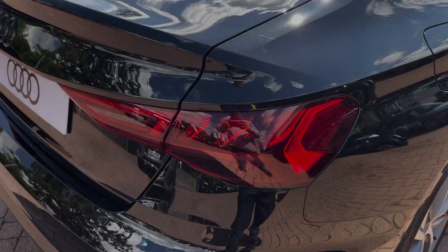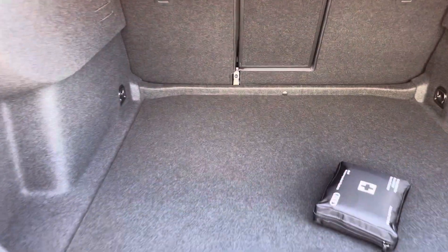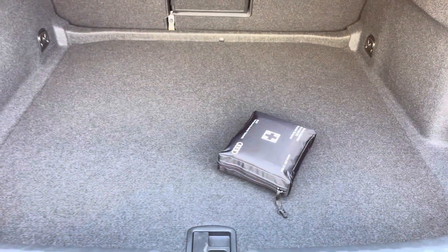Moving to the boot now, straight away we've got plenty of space for any requirements you may have, such as shopping, luggage, or moving a pram. And if any additional space is required, the rear seats can also be dropped.